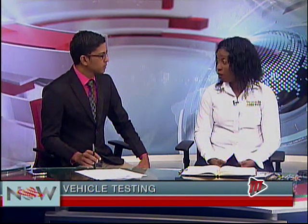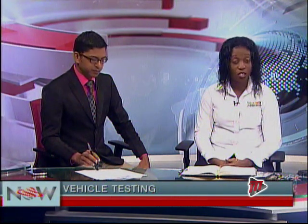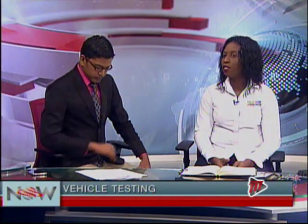I want to let the general public know of the requirements for the inspection. You need your original certified copy. For vehicles requiring an engine change or color change, that must be done at the licensing authority first, and you can bring the proof of the transaction and we will conduct the inspection.